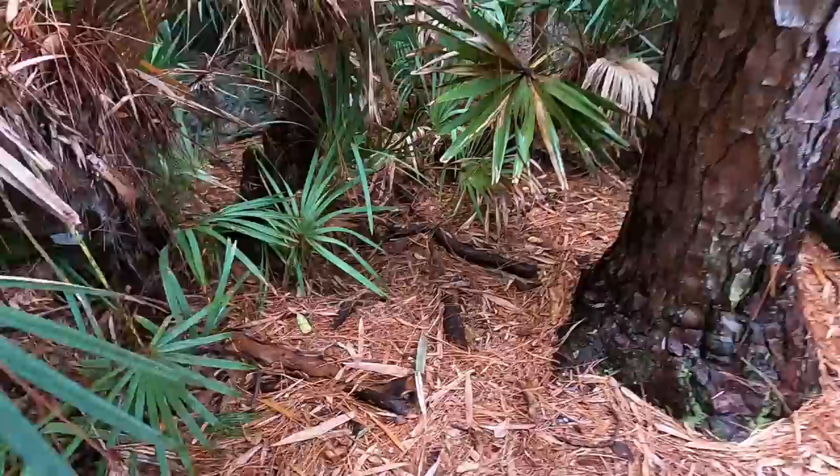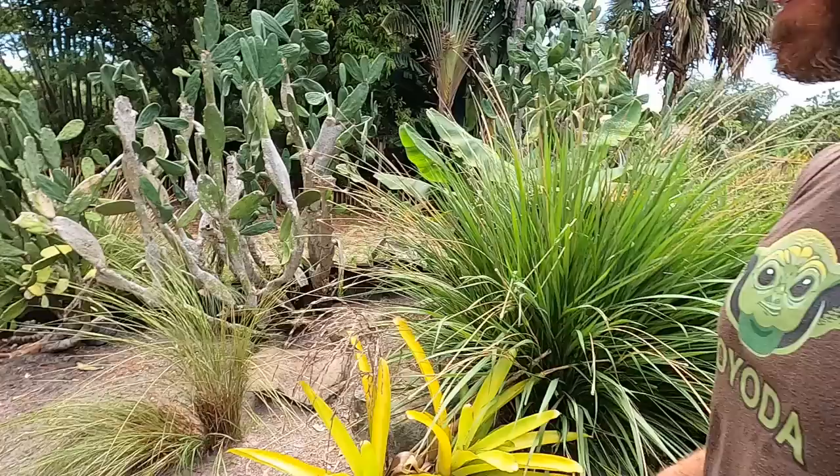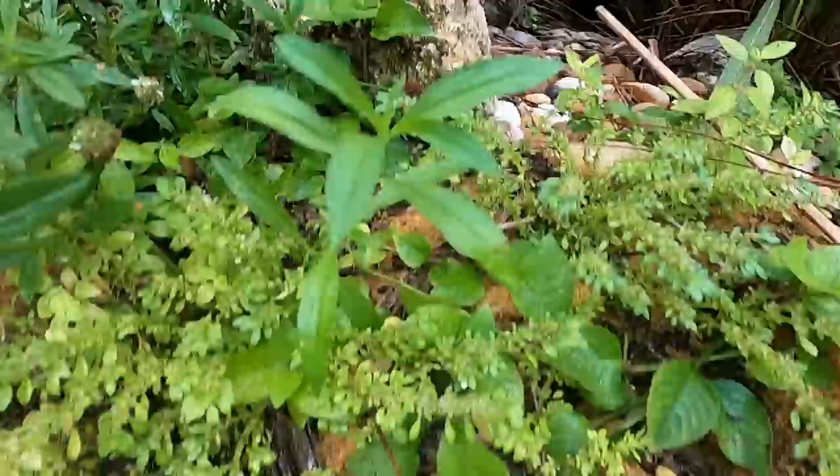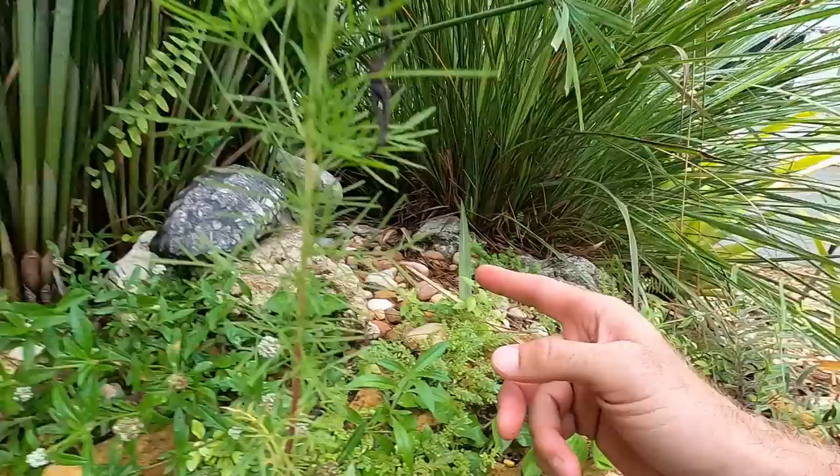Hey, what's going on everyone? We just had a nice rain here and it's a fun time to come out and explore because the turtles like to come out too. I want to keep my eyes on the ground and just see what's going on — you never know. It's always fun.